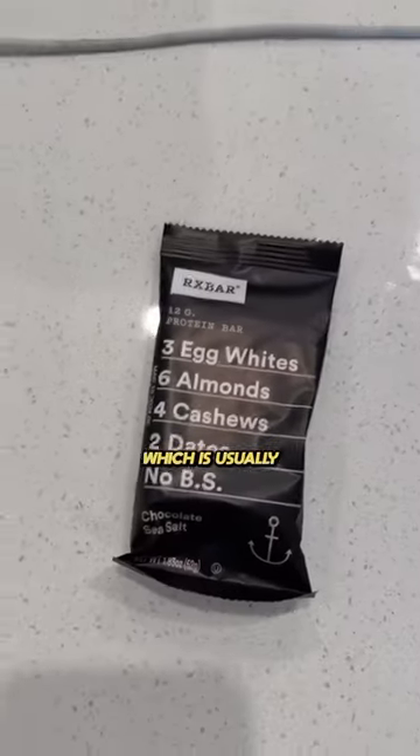At about 10 a.m. I have my first snack of the day, which is usually an RX bar. The chocolate sea salt is money.